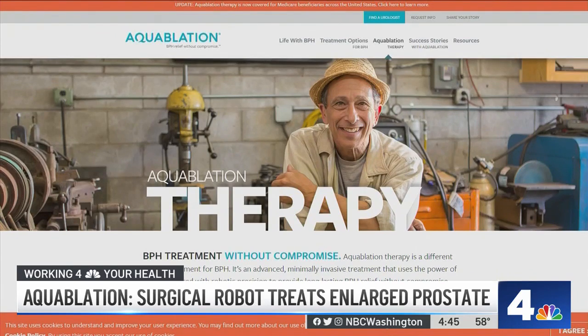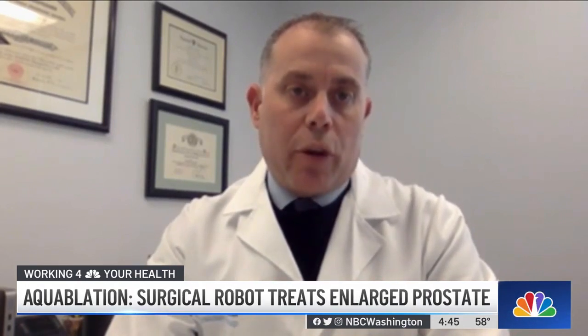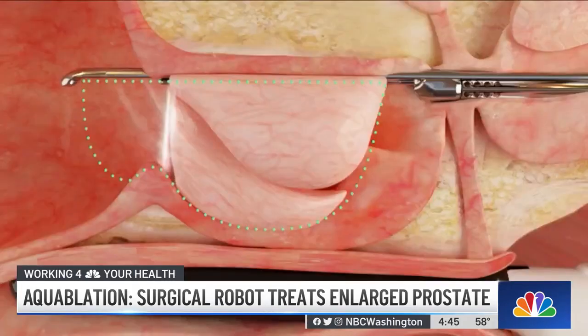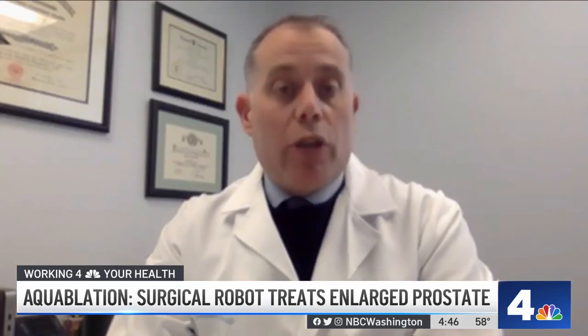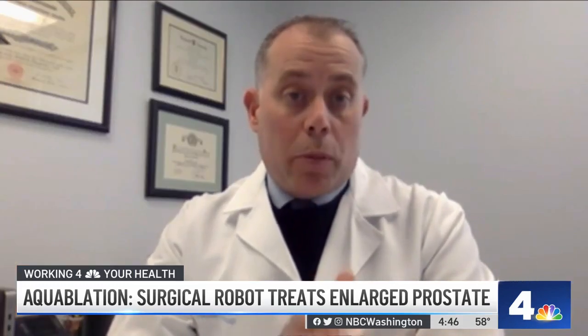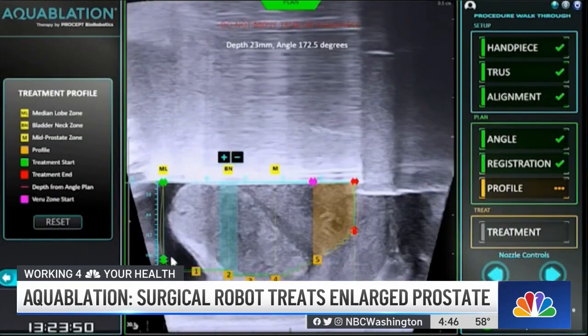"The aquablation provides a new method for us to treat their prostates in a minimally invasive fashion without using any sort of thermal energy, which has been the mainstay of therapy in the past. I kind of equate it to a power washer. If you use a power washer at home and you wash away dirt on your front step or your driveway, we're using a very powerful water beam — water pressure — to ablate and wipe away the prostate tissue."